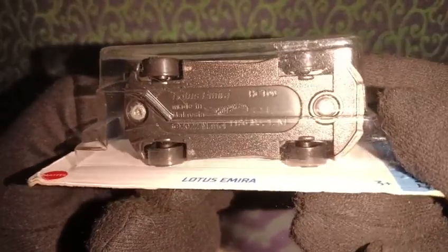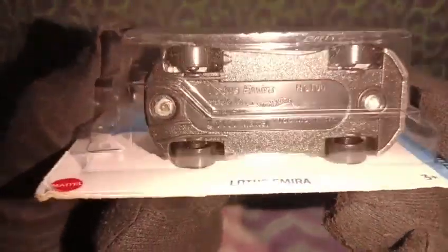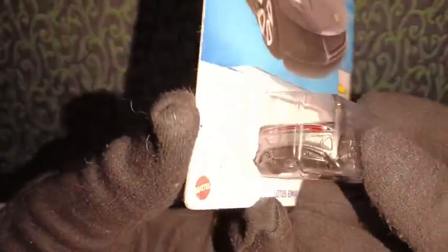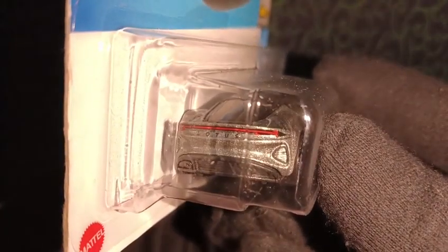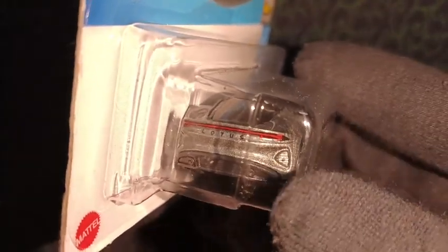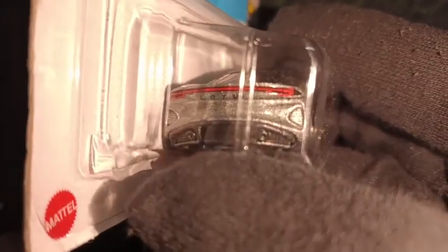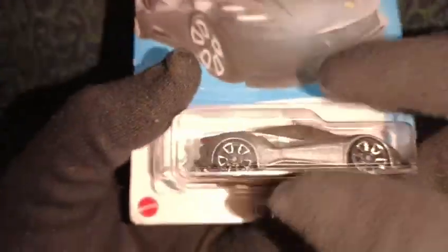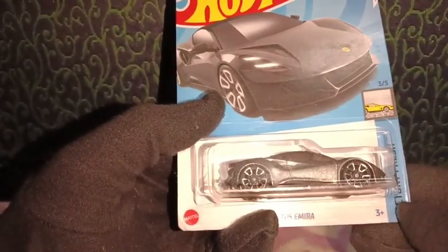I love the wheels — they're nice and shiny with great rims. This is the S21 casting for 2023. Turning to the back side, we have painted taillights with 'Lotus' written on the back, vent details, and a beautifully designed exhaust detail as well.